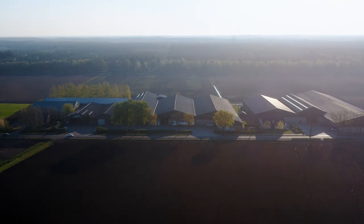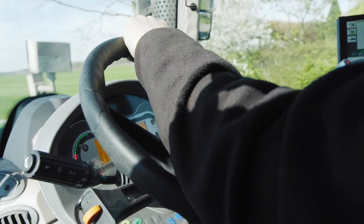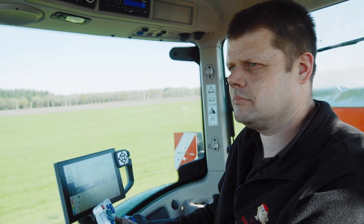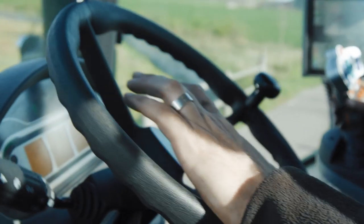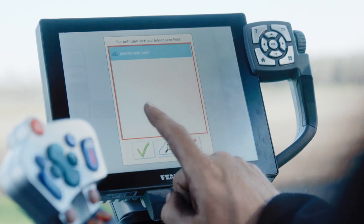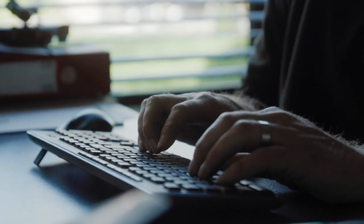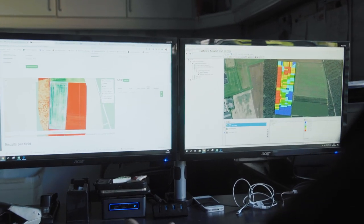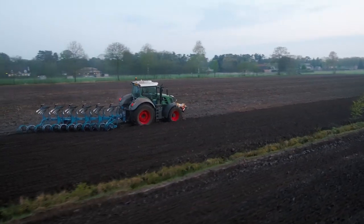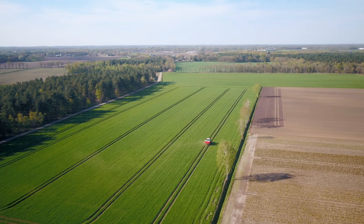Fendt launched new software recently, and one of the best improvements is automatic task management. When our farmer enters a field, the tasks that I planned will automatically be closed and sent to my server and my software. That's very important for us because everything we do on the field is documented and registered.